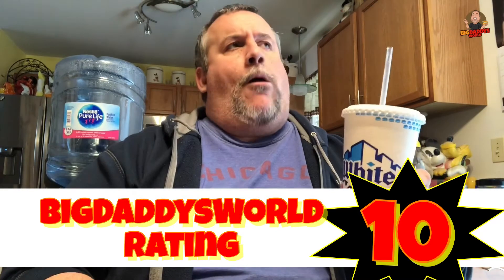How does it pair with the White Castle slider? That's really awesome — really, really good. Both together or by itself, the Sprite Ginger at White Castle is a 10 all day. I like it a lot.